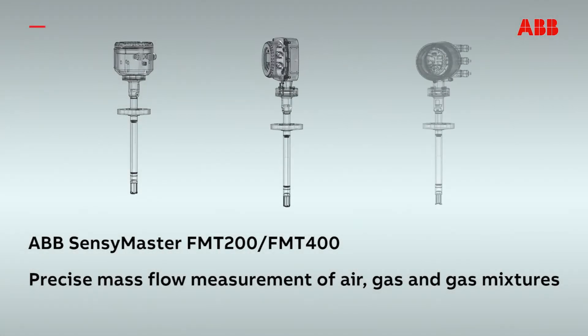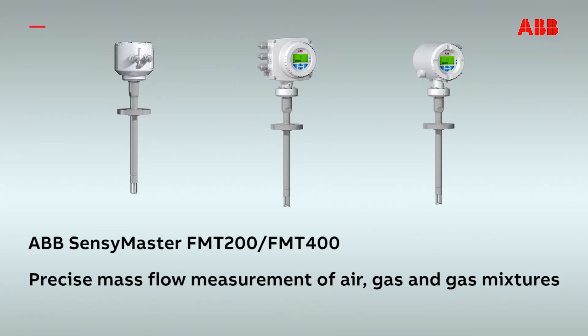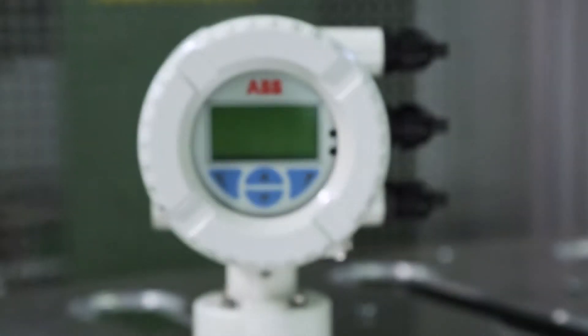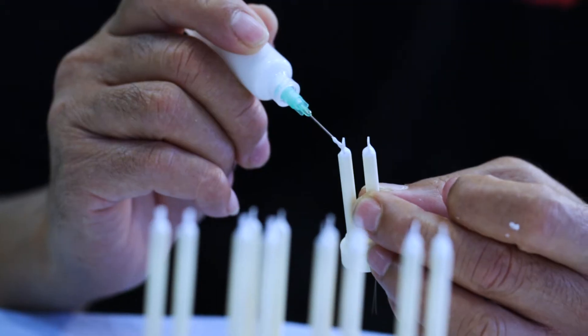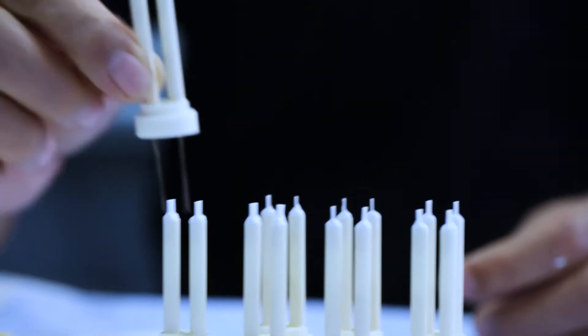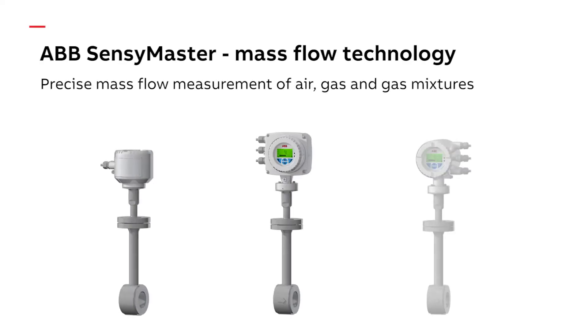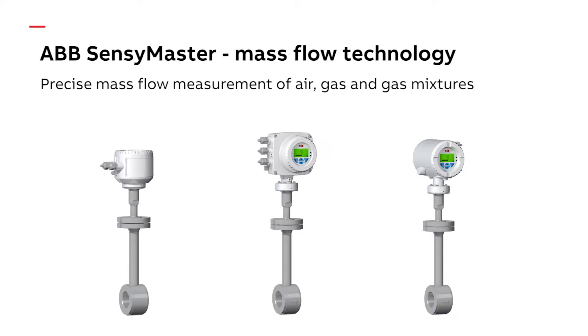ABB. Dynamic and precise mass flow measurement of air, gas and gas mixtures. Latest production technology, modern design, innovative technology. ABB SensiMaster mass flow meters combine the highest precision with the simplest handling. ABB SensiMaster Series. Measurement made easy.